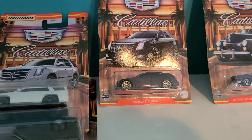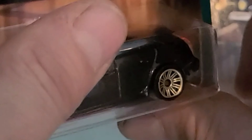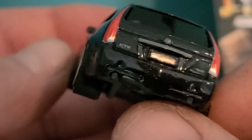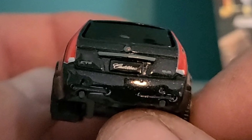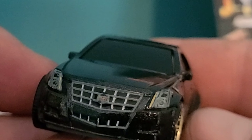Let's go ahead and open up the Cadillac CTS Wagon. Beautiful metal flake paint job. Nice big sunroof on top. Very nicely detailed in the back — got all the envelopes, tail lights, license plate, Cadillac logos. Very detailed front as well.